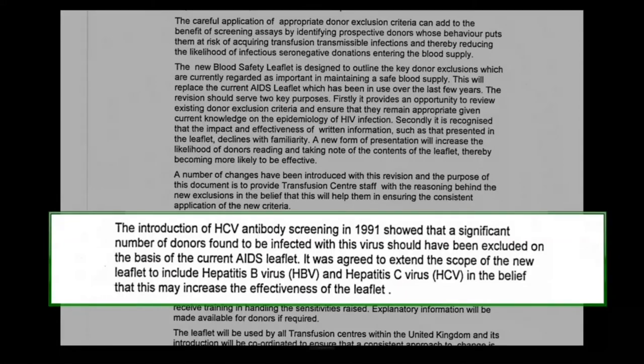A new blood safety leaflet was designed to outline key donor exclusions currently regarded as important in maintaining a safe blood supply — replacing the current AIDS leaflet. The introduction of HCV antibody screening in 1991 showed that a significant number of donors found to be infected with this virus should have been excluded on the basis of the current AIDS leaflet. It was agreed to extend the scope of the new leaflet to include hepatitis B and C in the belief that this may increase its effectiveness. The biggest group was people who had used intravenous drugs on one or two occasions but had not considered themselves to be drug users — an attempt to strengthen the message about what was meant.